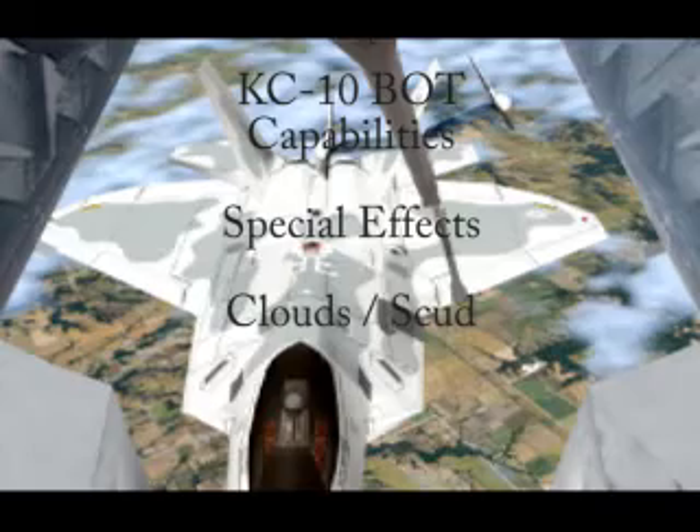The trainer provides the instructor with the ability to set cloud altitude and density. The instructor can also activate scud, placing the simulated refueling environment inside the cloud layer.